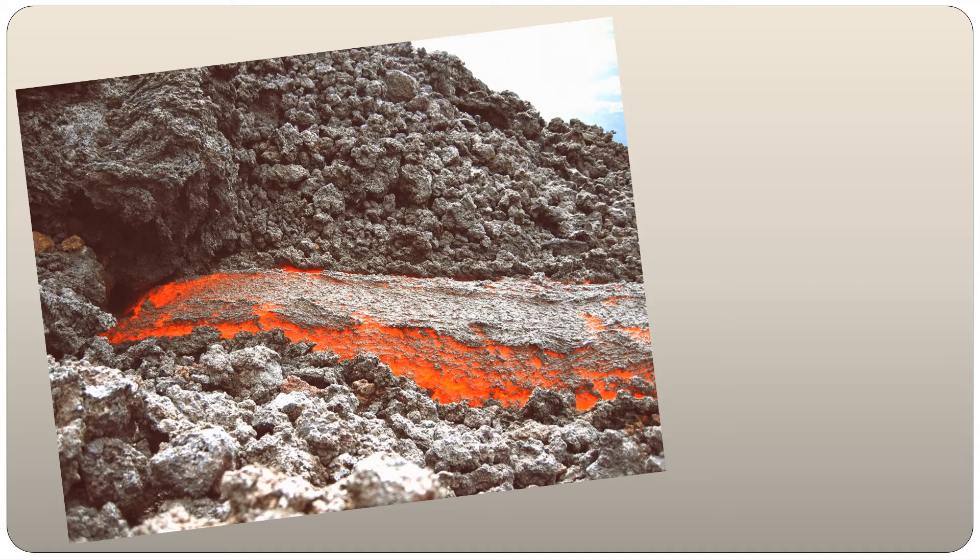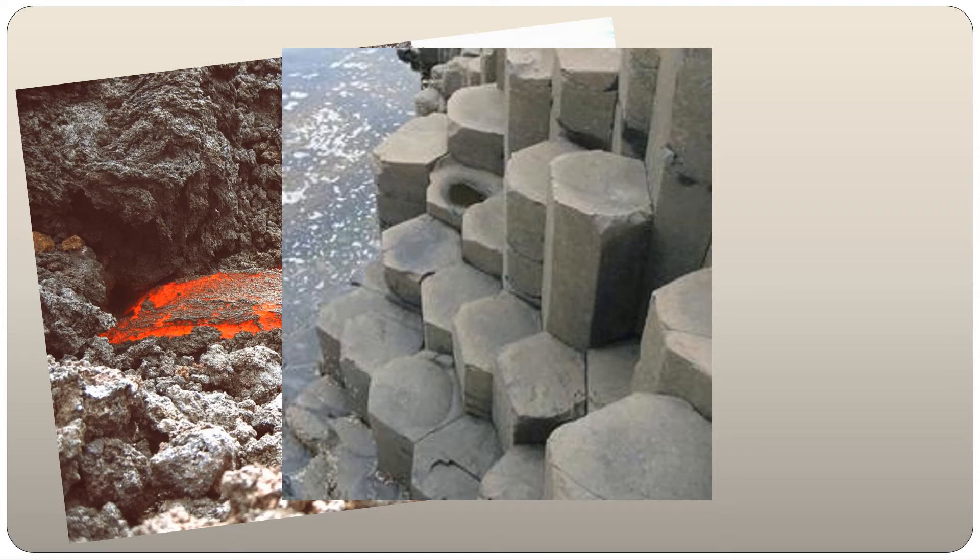There is another explanation for the existence of these rock formations — scientists believe they are the result of lava cooling after a period of erupting volcanoes millions of years ago. The rocks have cracked to release any trapped air beneath, forming these hexagonal shapes.